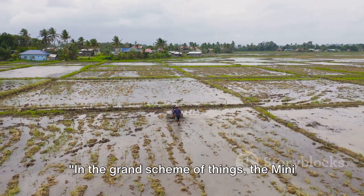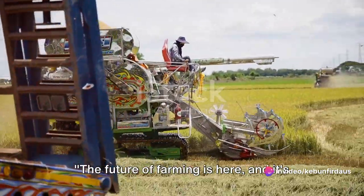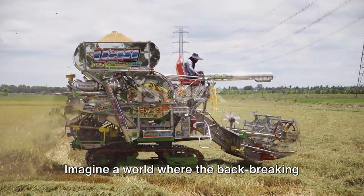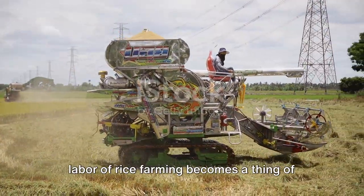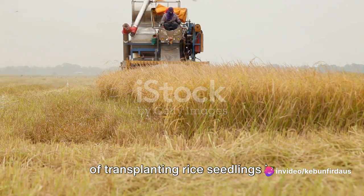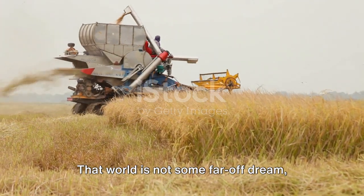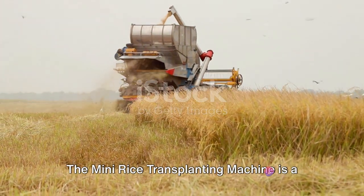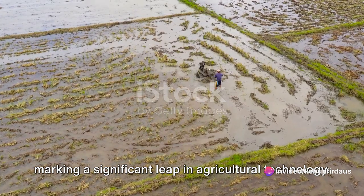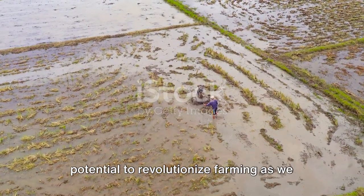In the grand scheme of things, the mini rice transplanting machine isn't just a tool — it's the future of farming. The future of farming is here, and it's faster, more efficient, and more sustainable than ever before. Imagine a world where the back-breaking labor of rice farming becomes a thing of the past, where the repetitive manual act of transplanting rice seedlings is replaced by the simple operation of a machine. That world is not some far-off dream — it's our reality. The mini rice transplanting machine is a testament to the power of innovation, marking a significant leap in agricultural technology. This device, compact yet mighty, has the potential to revolutionize farming as we know it.